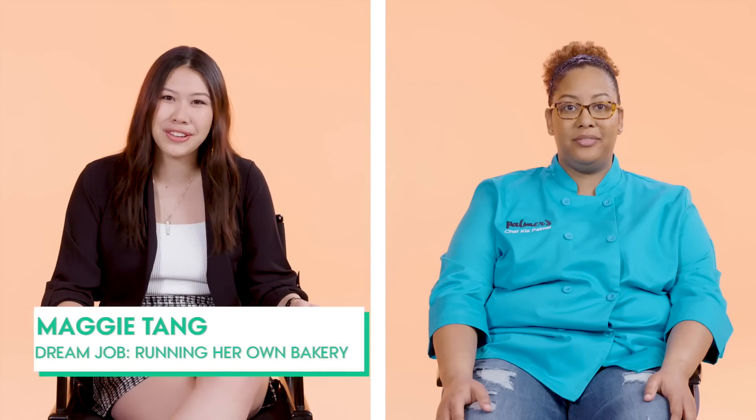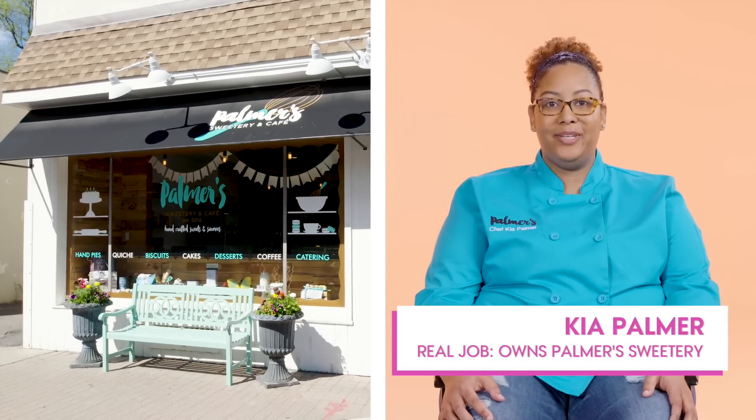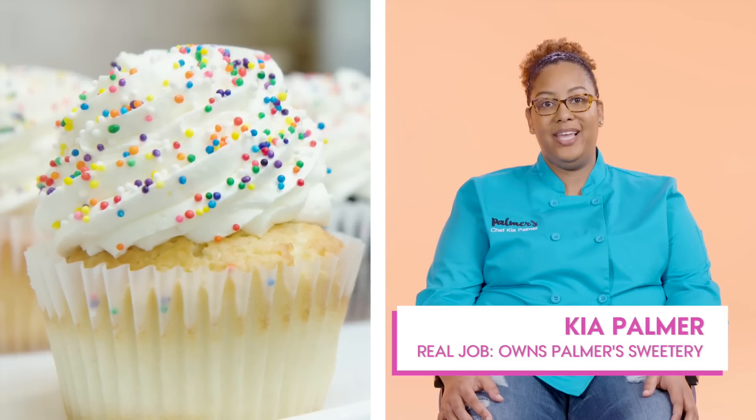I'm 19 years old and I want to be a pastry chef. I own Palmer's Sweeterie in Maplewood, New Jersey, and we focus on a little bit of sweet and a little bit of savory.